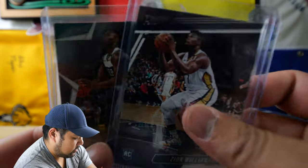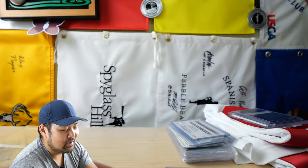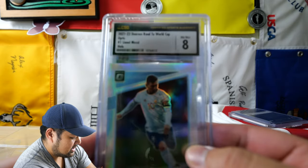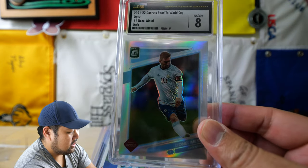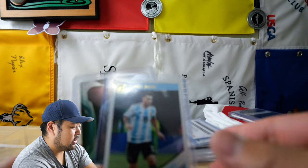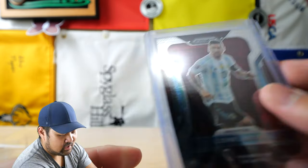This is just a couple of Zion rookies that I picked up just to have them — kind of a FOMO thing. Also this is a pretty cool stack here — some soccer cards. This is a CSG 8 Donruss Optic hollow card, road to World Cup, and then I got a few other soccer cards here as well. Hope to get them graded, and yeah, his base card here as well.